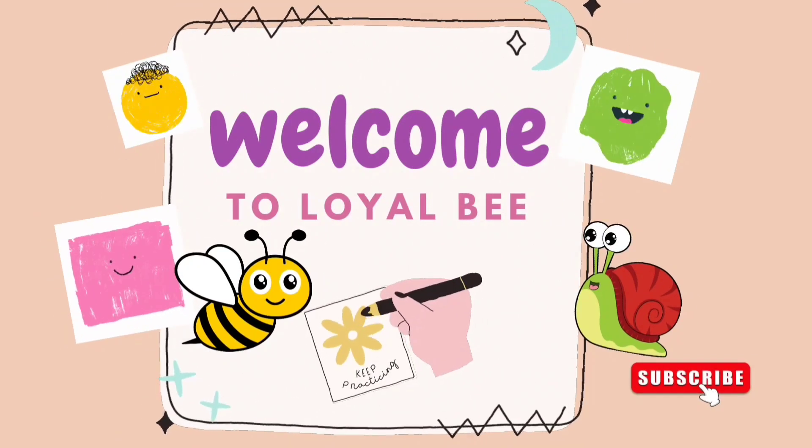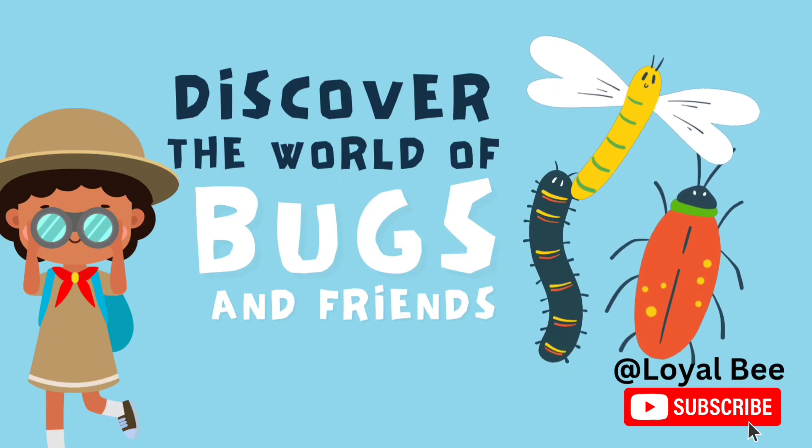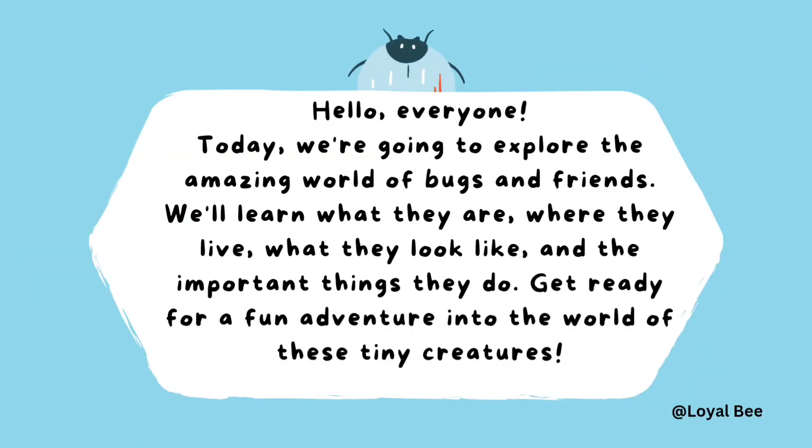Welcome to Loyalbee! Hello dear, let's discover the world of bugs and their friends. Today we are going to explore the amazing world of bugs and friends. We will learn what they are, where they live, what they look like and the important things they do. Get ready for a fun adventure.